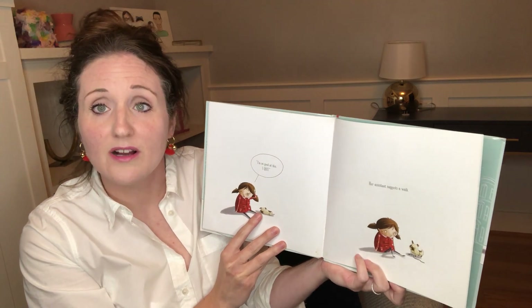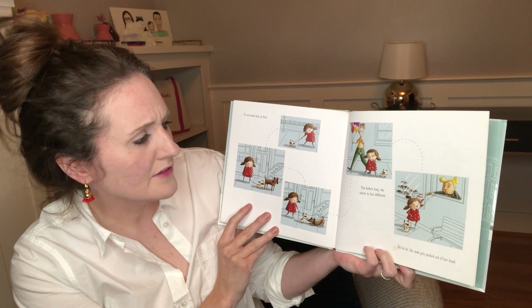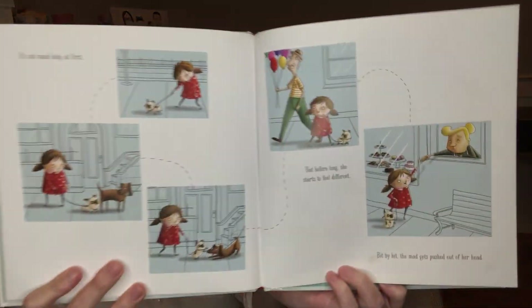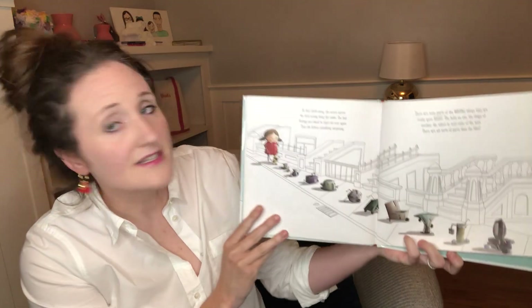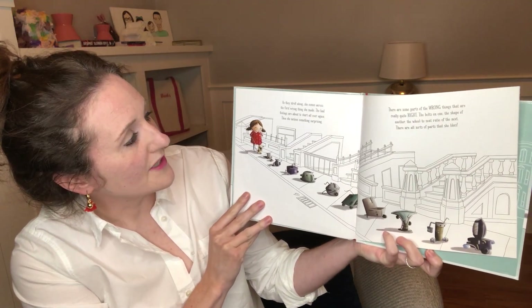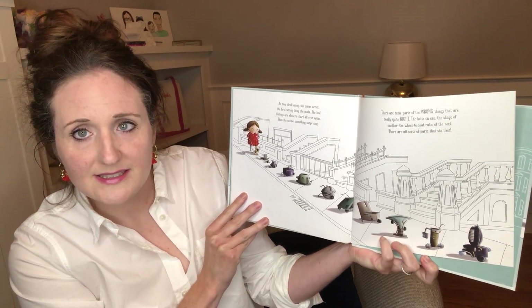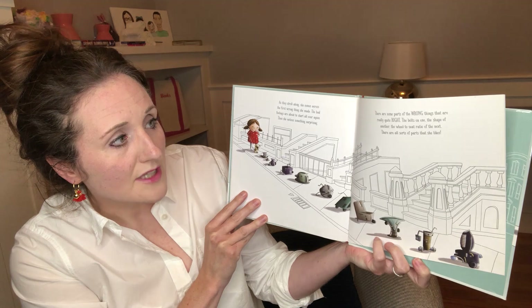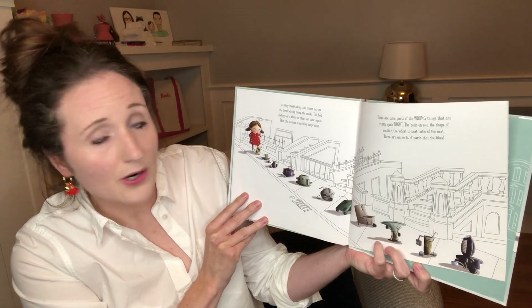Her assistant suggests a walk. It's not much help at first, but before long she starts to feel different. Bit by bit, the mad gets pushed out of her head. As they stroll along, she comes across the first wrong thing she made. The bad feelings are about to start all over again — then she notices something surprising. There are some parts of the wrong things that are really quite right: the bolts on one, the shape of another, the wheel-to-seat ratio of the next. There are all sorts of parts that she likes.